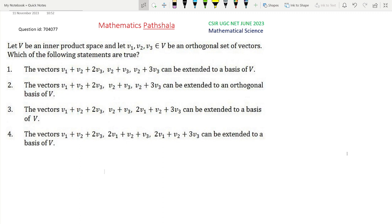Given V an inner product space and V1, V2, V3 orthogonal vectors, then which of the following statements are true? See here, there is a confusion in this question because it is not given that V1, V2, V3 are non-zero. If it is given that V1, V2, V3 are non-zero or orthonormal vectors, then we can prove this easily just by some calculation. Since it is not given here, it may happen that V1, V2, V3 all are zero.